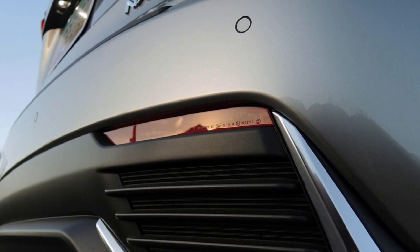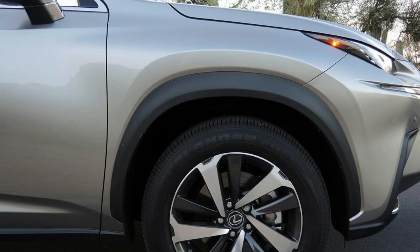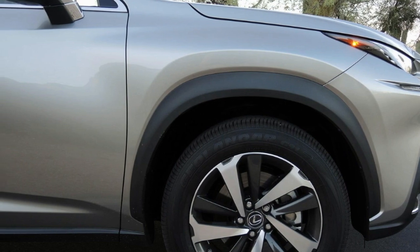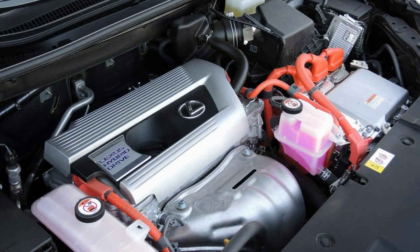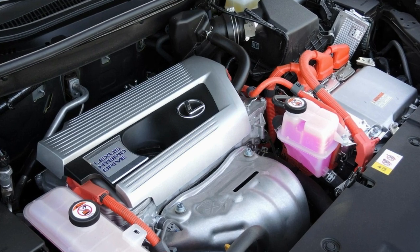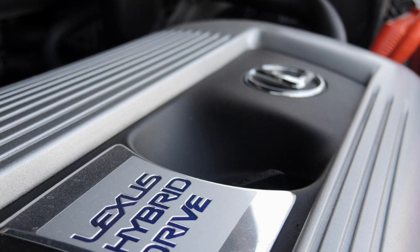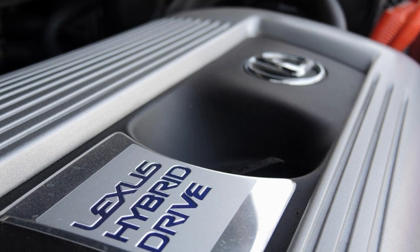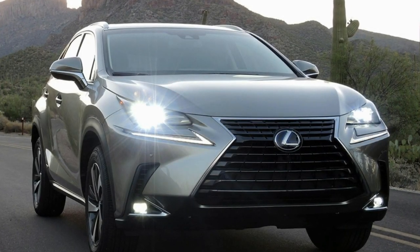Budget seekers can opt for the gasoline-only NX300 and save $2,350 over the hybrid. Our NX yielded an average of 28.9 miles per gallon during its week as a mobile air conditioner roaming through the desert — about 2 miles per gallon less than the NX300h's combined EPA rating, but still beating the NX300's rating of 24 mpg combined for AWD and 25 mpg for FWD models. The NX, like most Lexus products outside of the F lineup, has an unengaged soul — acting less like a capable partner on the battlefield of the modern American road and more like a bodyguard that makes dealing with hordes of rush-hour traffic less of an ordeal. At least it's damn good at doing that.